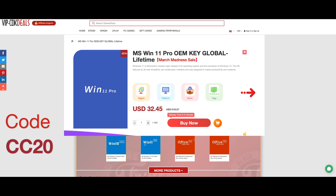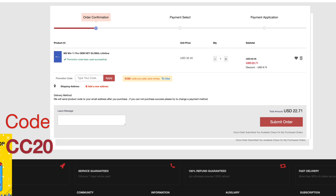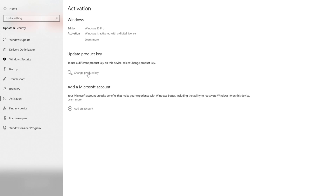And now a word from our sponsor VIP-CDKDeals.com. Get a Windows Pro CD key, add to cart, and use code CC20. This also works on Windows 11 — go into your settings, change and adjust your CD key, and click activate.